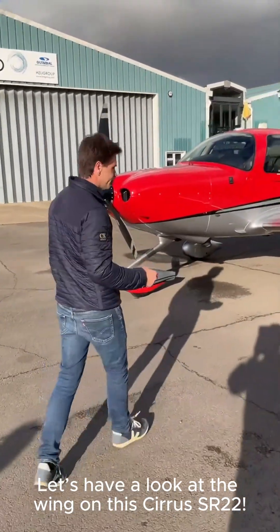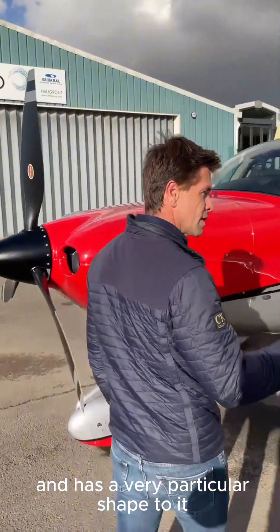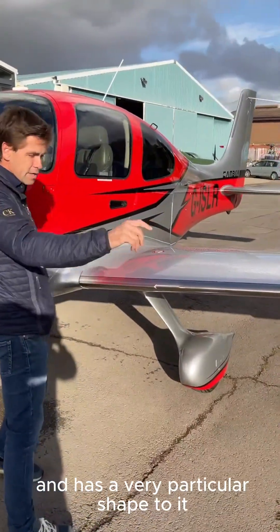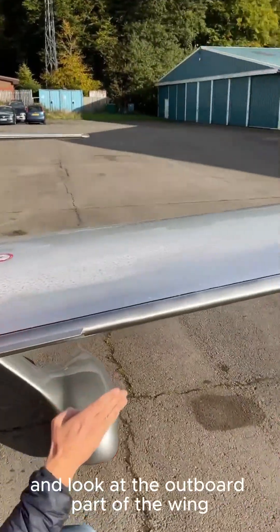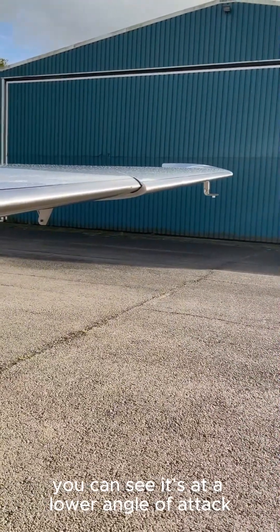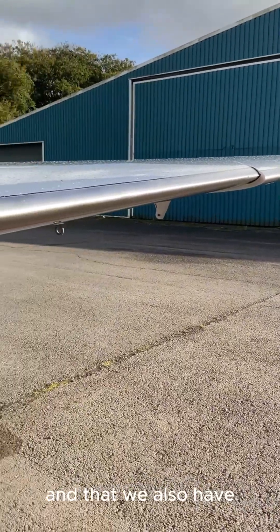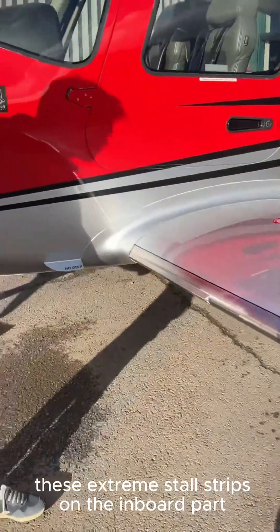Wander up to it. The wing on the Cirrus was designed by a NASA engineer, and it's got a very particular shape to it. If you wander around here and kneel down and look at the outboard part of the wing, you can see it's at a lower angle of attack than the inboard part of the wing. And we've also got these quite extreme stall strips on the inboard part here.